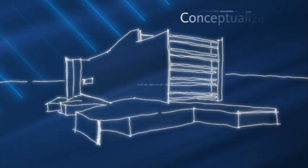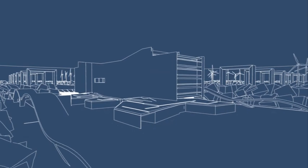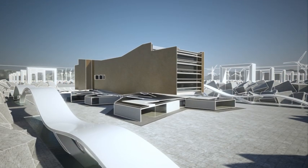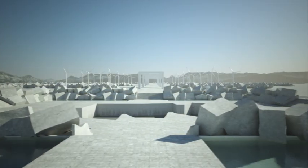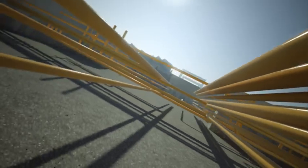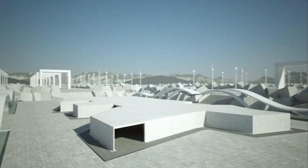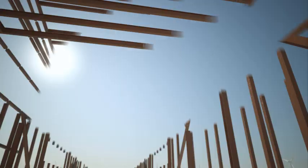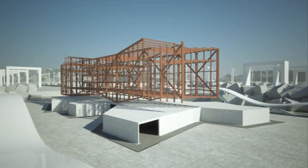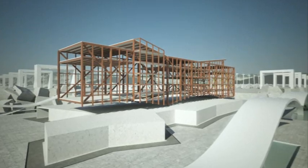IPD begins with the process of conceptualization. Architects take input from the extended team, enabling more realistic design sketches from the outset. Civil engineers begin site selection and define the most sustainable land use parameters early in the process. Structural and building system engineers can select appropriate systems.